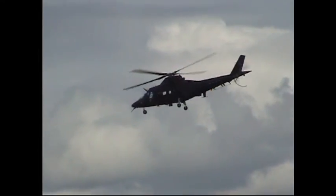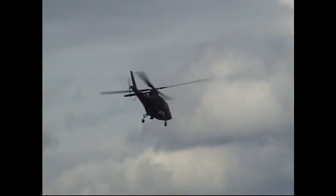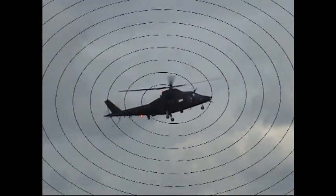And a very good chance for those of you at the front of the crowd to see the A109 from all angles.